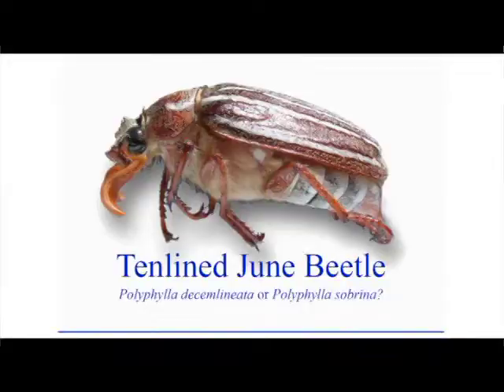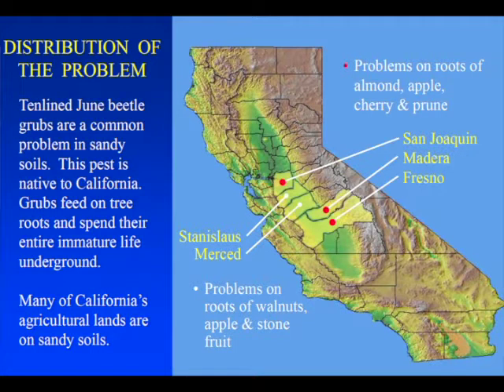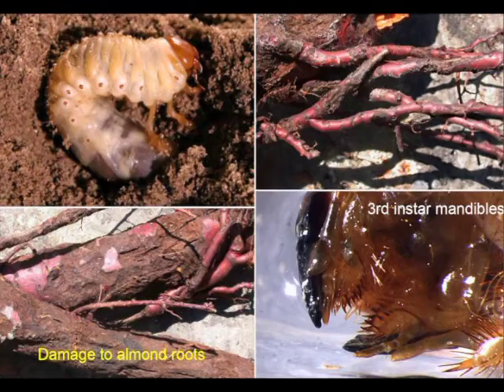Every year we get a fair number of questions in almonds about 10-line June Beetle. It's a sporadic pest, usually only seen on really sandy soils, but it is a beetle that can actually kill the tree.